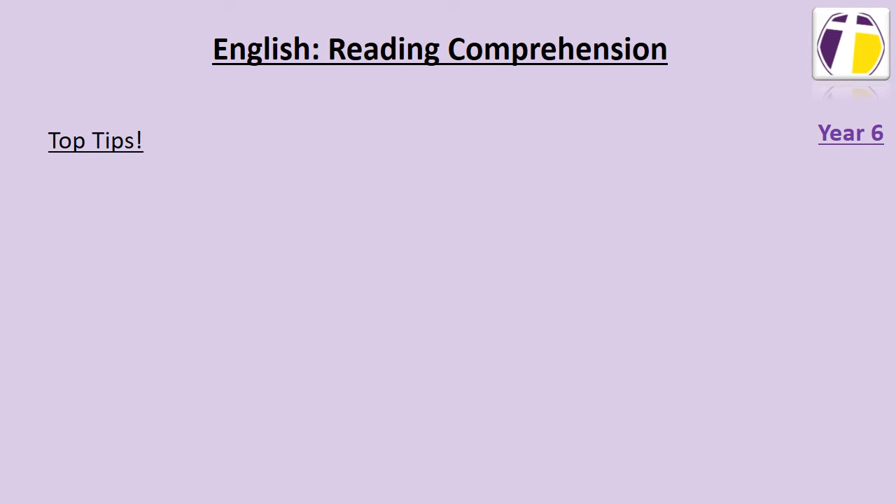Welcome to this on-demand learning video. In English we have been looking at reading comprehension. Your top tips for reading comprehension are as follows.